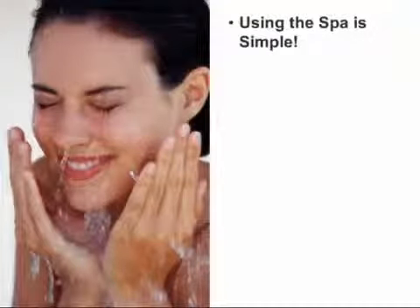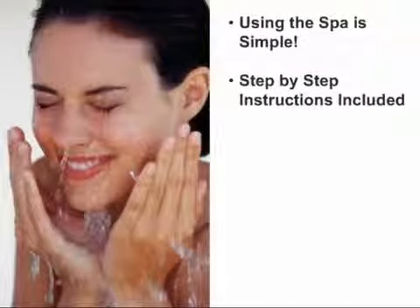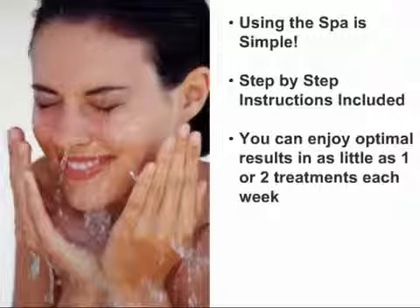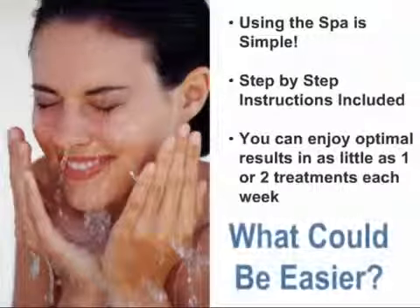While the technology employed by the Spa is complex, you'll be happy to know that using it is simple. Once you've followed the step-by-step instructions and used it with the benefit of your bathroom mirror, you'll find it so natural that the benefits of Galvanic treatment will be yours while you're watching TV, chatting with a friend, or simply relaxing — all in the privacy and comfort of your own home. You can enjoy optimal results in as little as one or two treatments each week at the times most convenient for you. What could be easier?